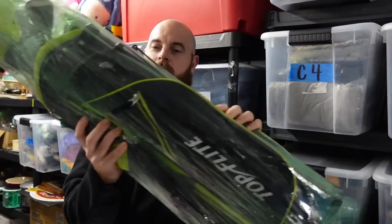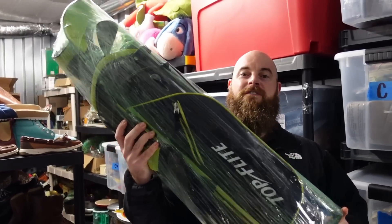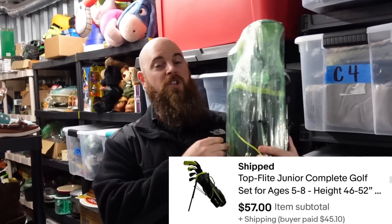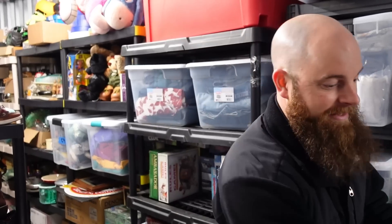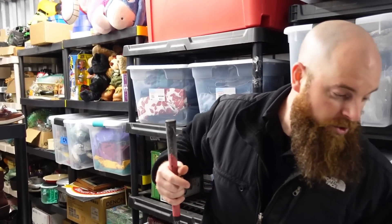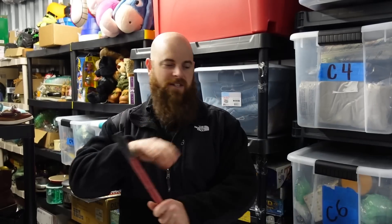Starting with some golf clubs — Top Flight. We picked this up for 20 bucks, sold for $57 plus shipping. It goes in a 12 by 12 box, cut down to size. It's really not that hard to ship. What I do is saran wrap them all so they don't fall out and don't bang against each other.